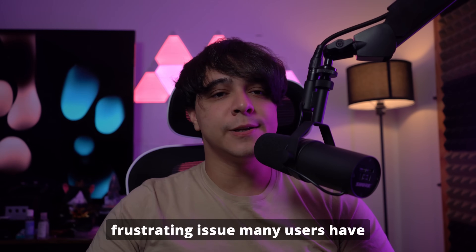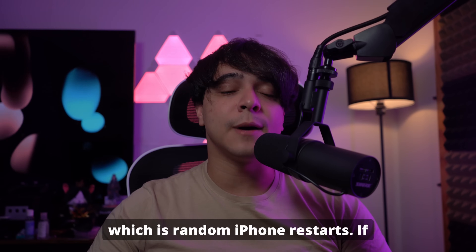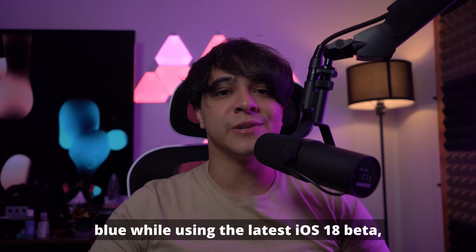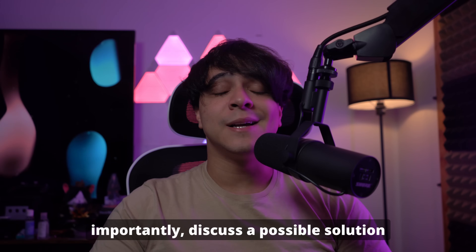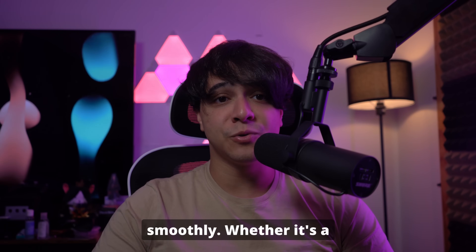Welcome back to our video on a frustrating issue many users have encountered with iOS 18 beta, which is random iPhone restarts. If you've been dealing with your iPhone rebooting out of the blue while using the latest iOS 18 beta, you're not alone. This video will dive into some of the potential causes behind these unexpected restarts and, most importantly, discuss a possible solution to get your iPhone back to running smoothly.